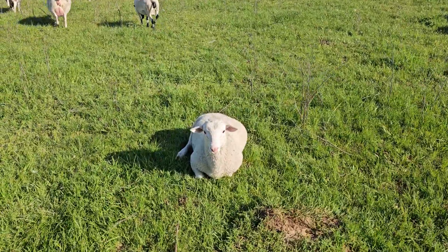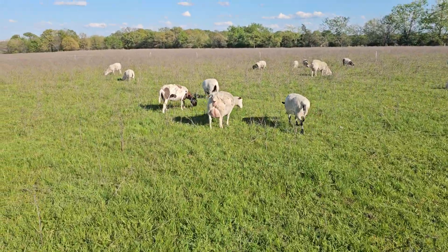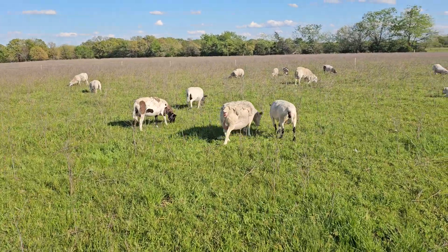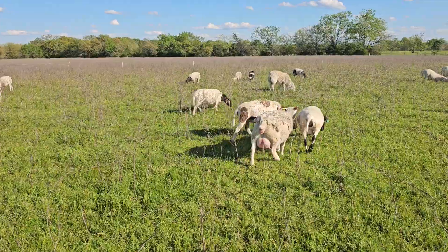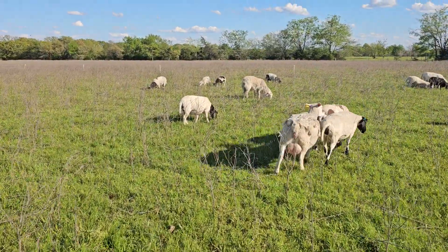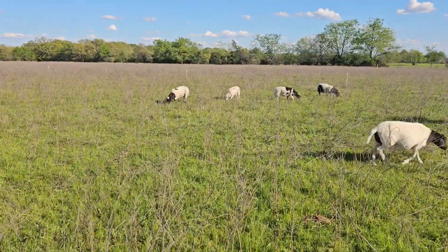I'm almost done with the pen - just a little bit more work to do and then some finishing touches that probably aren't necessary but will make life a little better. Just securing the sheep fencing to the pen a little better.